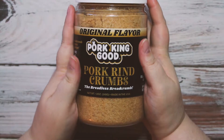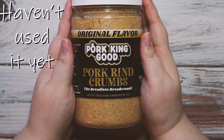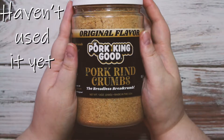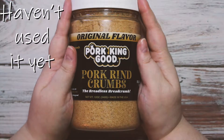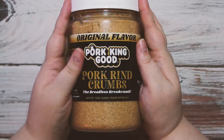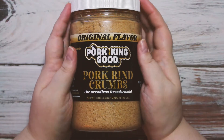The next thing I got was Pork King Good pork loin crumbs. I want to make something like chicken nuggets, so I got it in original. I'm not a pork rind person at all — the other day I tried nachos with pork rinds and it was just not appealing to me. But I'm hoping I can use this as a bread crumb, maybe mixed with some parmesan cheese. Fingers crossed.